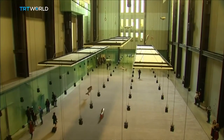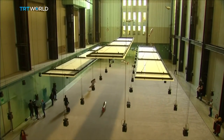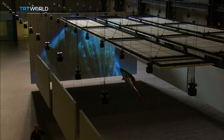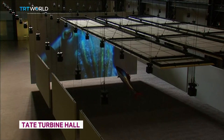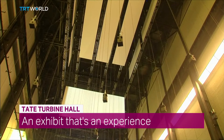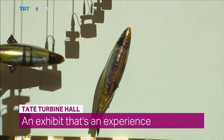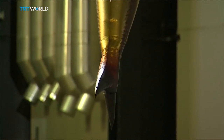No museum in the world has a space like the Turbine Hall of the Tate Modern. The latest artist hired to put a stamp on it is Philippe Perreno. He's installed a symphony of sound and a floating free-for-all. The Tate Modern has created one of the art world's biggest challenges — the London museum has commissioned individual artists to fill its cavernous Turbine Hall since 2000.